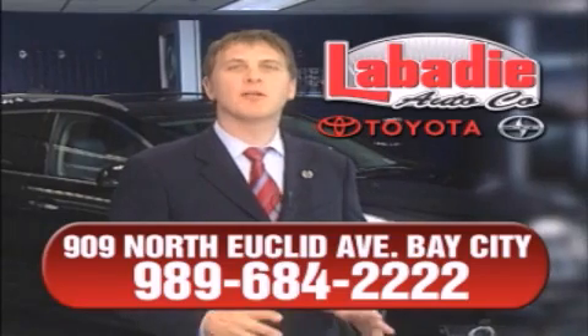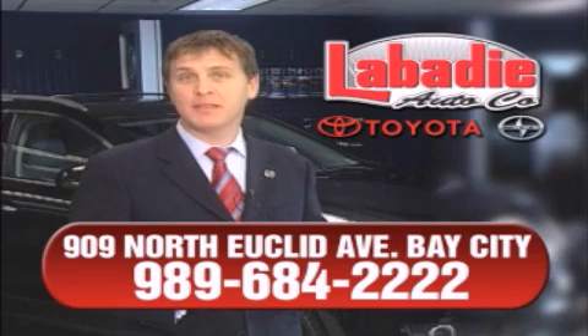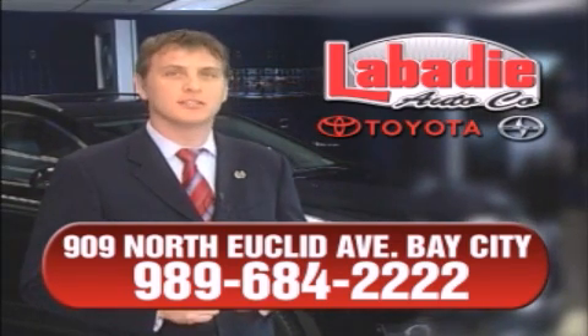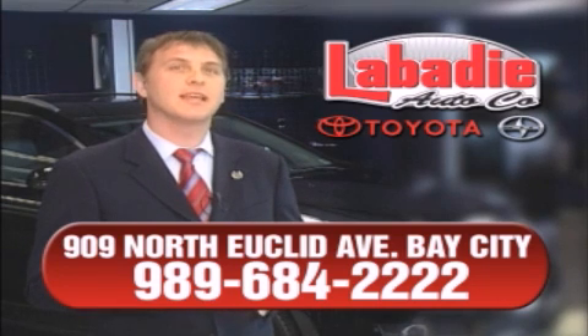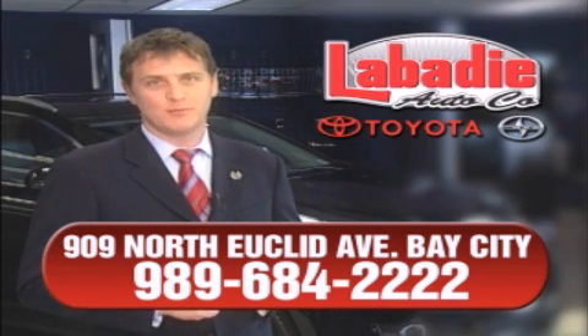Hi, I'm Mark Labadey and I'd like to personally thank you for visiting our website. We're a family-owned business and have been doing business for over 60 years in mid-Michigan. All of our vehicles have been professionally inspected and hand-detailed to ensure that you're getting the maximum value. Remember, we'll do whatever it takes to earn your business.